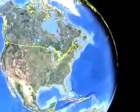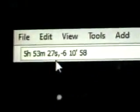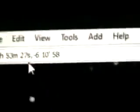If we just go to View, Explore, and switch to Sky — I took the same coordinates, which I will show you here: 5 hours, 53 minutes, 27 seconds, negative 6 degrees, 10 minutes, 58 seconds. Now I will take those coordinates and let's begin the search.